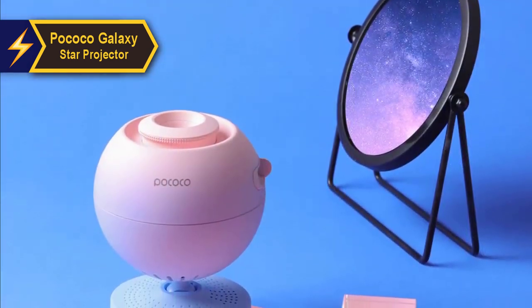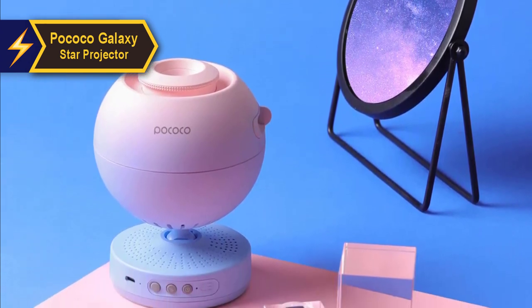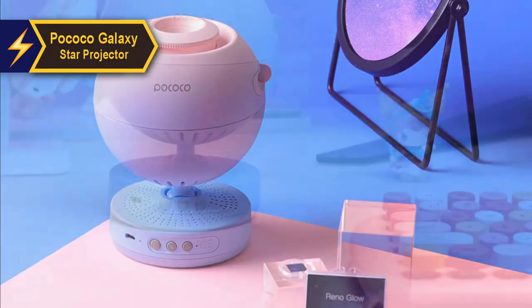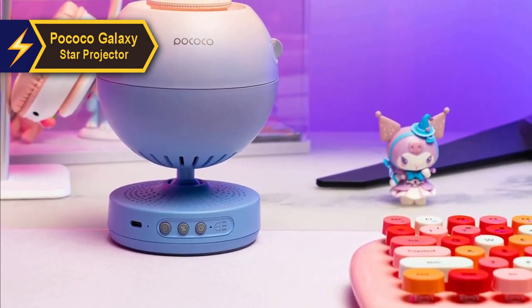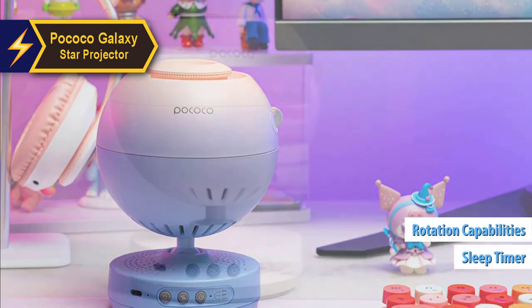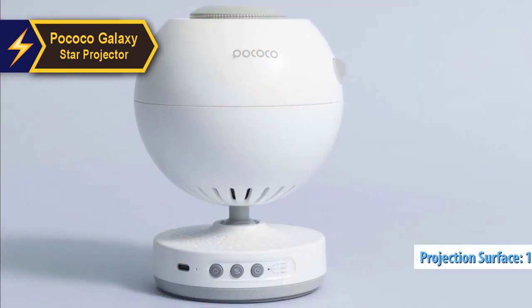Its compact spherical shape is convenient, and online images suggest that the image quality is sharp and vibrant. The Pococo Galaxy Star Projector's dimensions are 157x120x120mm, and it operates using LED bulbs. Uniquely, it doesn't incorporate a laser and can be controlled directly from the device. It comes equipped with a sleep timer and rotation capabilities, and despite lacking a speaker, it covers a projection area of 12 square meters.